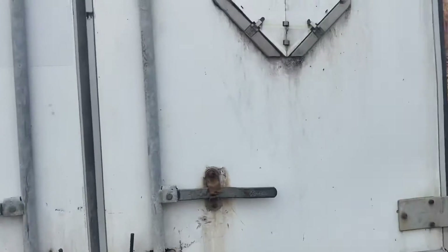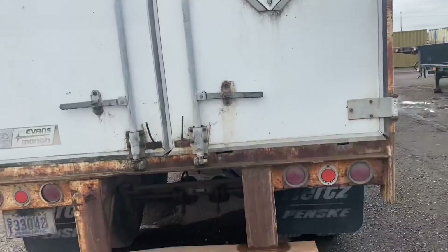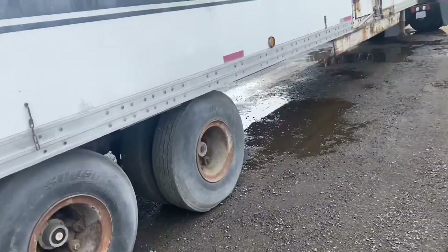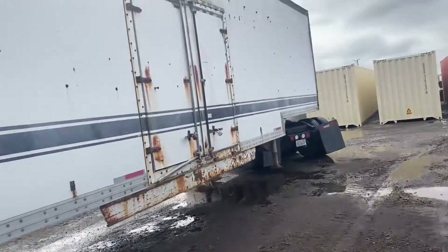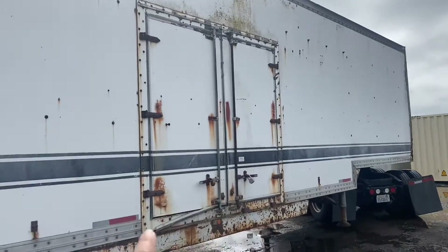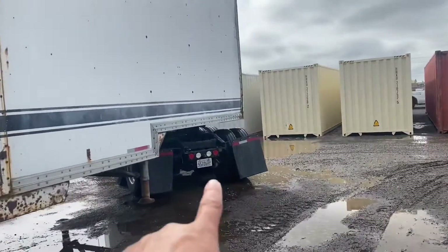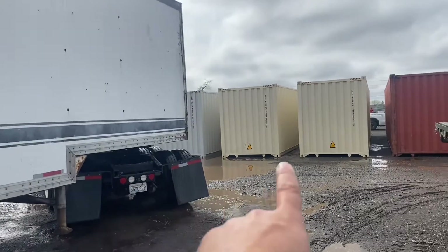I have to check all the tires now to make sure it's gonna make it to the destination with no problems. It has side doors too, as you can see. You can also see the back of my truck — it's at an angle because it wasn't possible for me to back up straight.